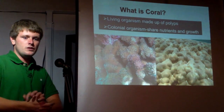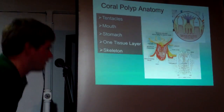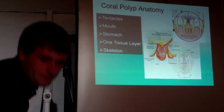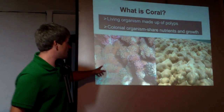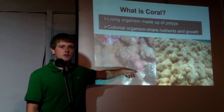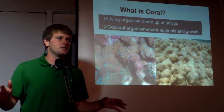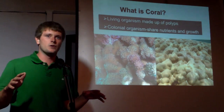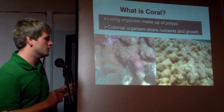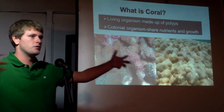Most corals are colonial organisms. One individual coral polyp or coral animal lives together with thousands of others in colonies. This is a close-up of cauliflower coral — each one of those dark circles is an individual polyp. This is lobe coral — each one of those fuzzy bumps is an individual polyp. There can be tens of thousands of individual coral animals on one coral colony, and the polyps are all interconnected by thin layers of tissue. They share nutrients and growth, so anything that affects one polyp can be shared throughout the whole colony.